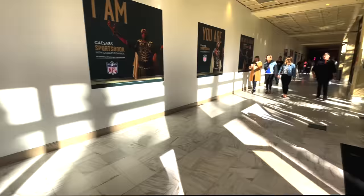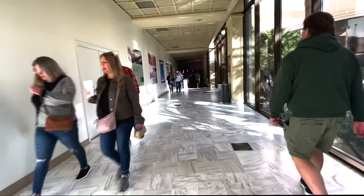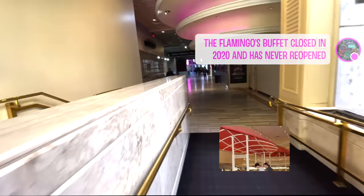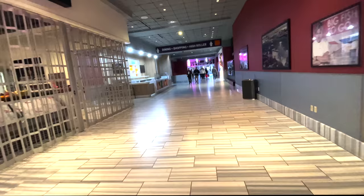Heading back inside, you see the Habitat elevators — yet another elevator bank on property that takes you to the guest rooms. Directly ahead is what used to be the entrance to the Flamingo's buffet. The buffet, as with a lot of other Caesars properties, closed during COVID and has never reopened.